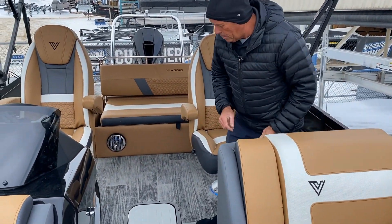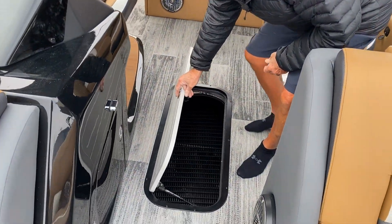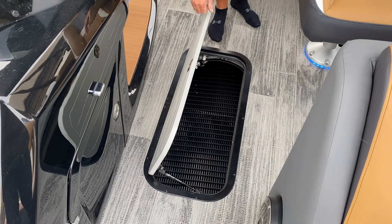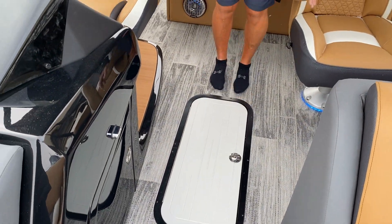As we continue back, we have the floor locker — lots of room in that. You can put all of your toys, wakeboards, skis, and fishing rods in there as well.